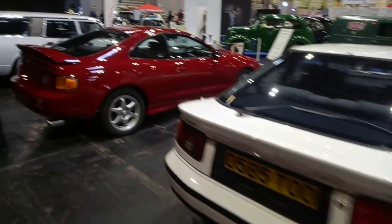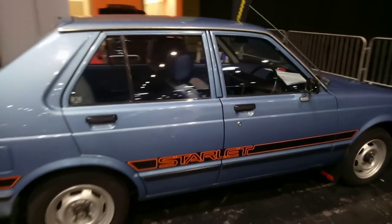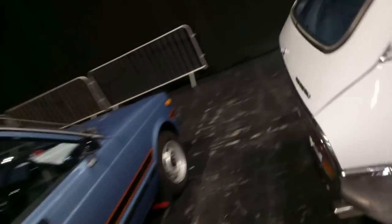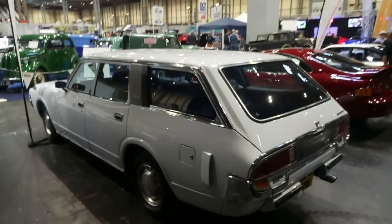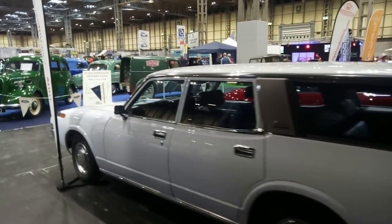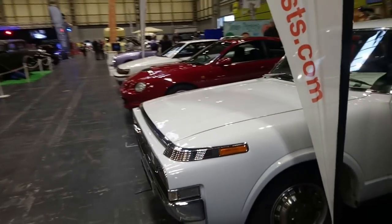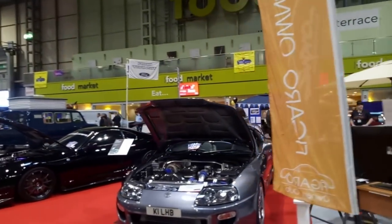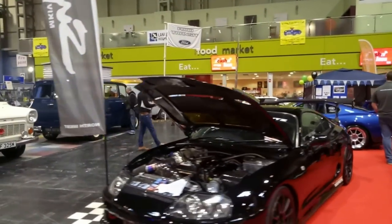Very nice Celica there as well. Look at those stripes — that is a lovely, lovely car. Japan was doing styling in the 1970s like no one else. It's a shame this is such a dark part of the hall — absolutely incredible. We've got the Toyota Supra Mark 4s here — very nice, sequential turbos.